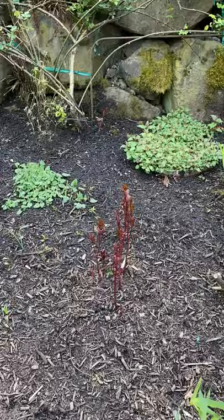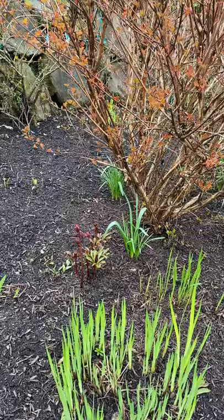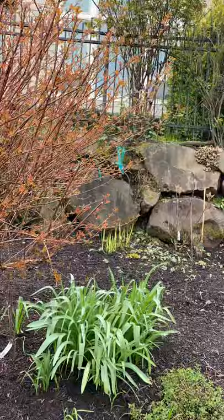Here's what the herbaceous peonies look like right now. Herbaceous means they grow from the roots, so a couple of weeks ago — maybe three weeks ago — you wouldn't have seen anything where these peonies are now starting to come up. You can also see climbing roses and shrub roses along the rock wall that are getting going, though I haven't seen any buds on many of those yet.